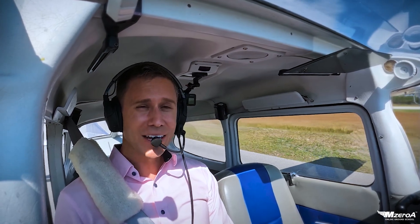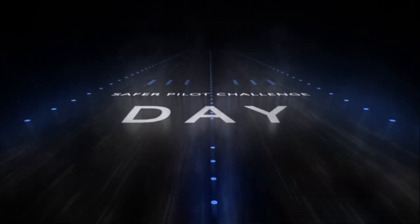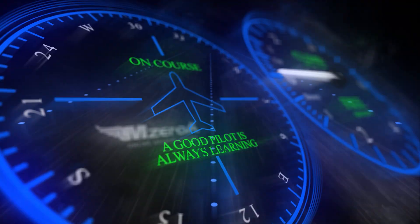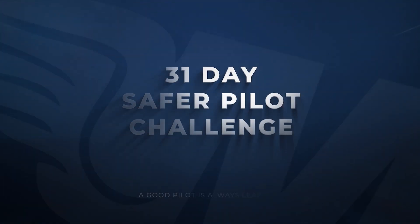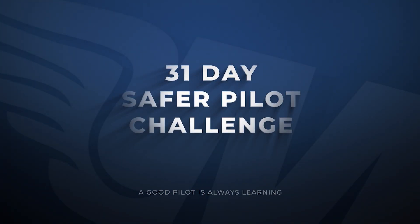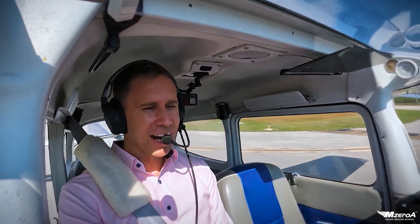M0A Online Ground School — it's the 31-Day Safer Pilot Challenge. Welcome to the Safer Pilot Challenge. Jason Schappert here.